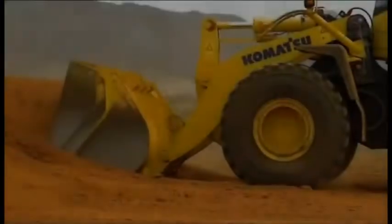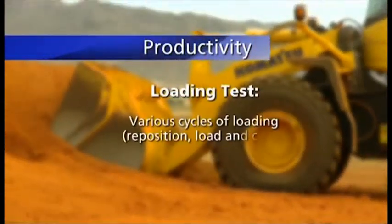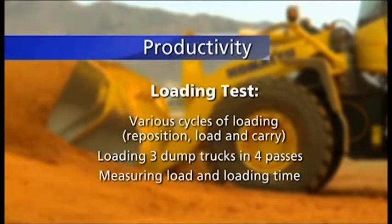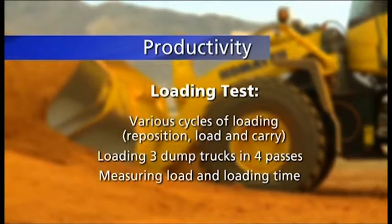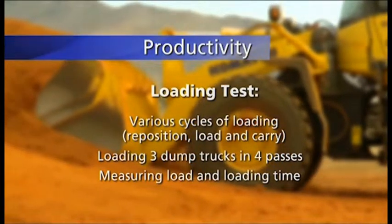Productivity is one of the key criteria for buying a new machine. The test we have done is to load three dump trucks in four passes each and measure directly the loading time, the actual payload of the truck, and the fuel consumption of the loader.